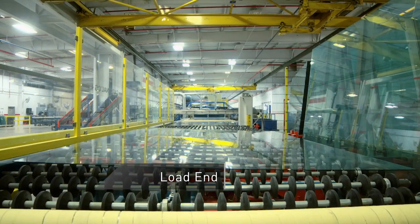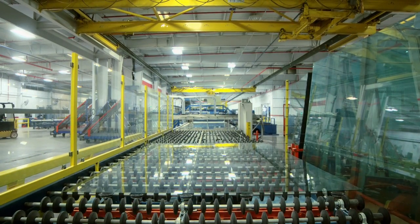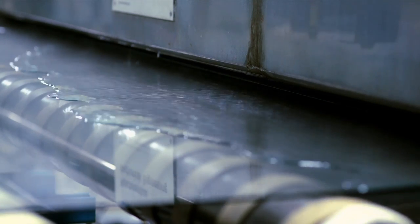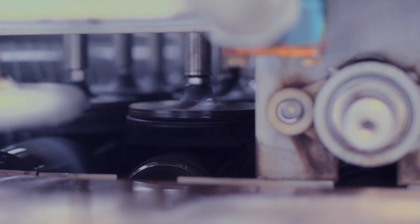Glass sheets as large as 96 by 144 inches enter the load end of the coating line. Here, the glass is carefully washed with special deionized water, and passed through a high-pressure air dryer to ensure the cleanest surfaces possible.